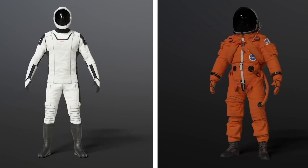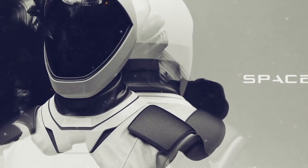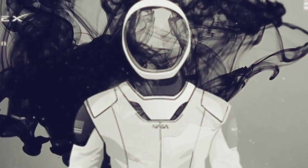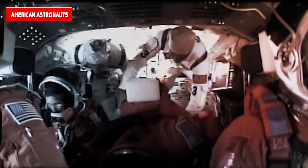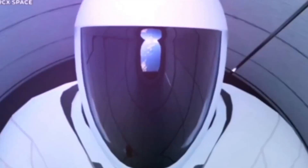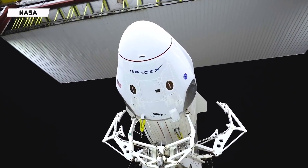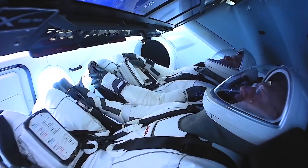SpaceX's sleek spacesuit changes astral fashion from the space shuttle era, as a new breed of spacecraft requires a new breed of spacesuits. For the first time in nearly a decade, dubbed the space shuttle era, American astronauts are expected to fly to space aboard the SpaceX Crew Dragon spacecraft, marking the first commercial crew flight for NASA and the first time astronauts were launched from American soil in nearly a decade.